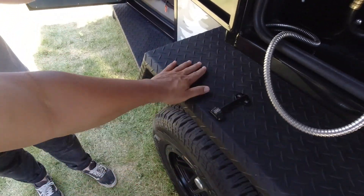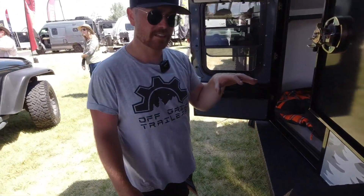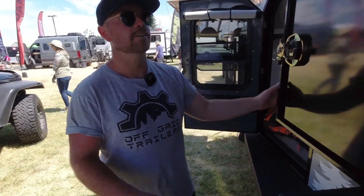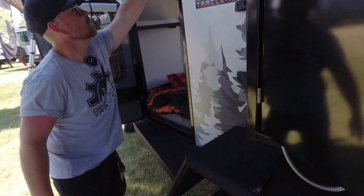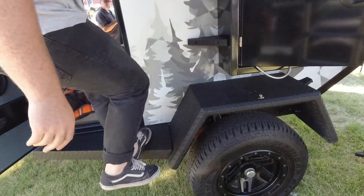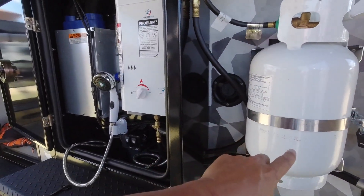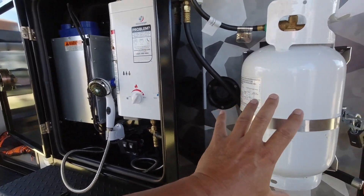You guys have squared-off fenders. They're more useful on the other side near the galley kitchen — you can use them as a bit of a cutting board or prep space. They're also rated to stand on, so you can hop up here and climb right up on the roof. And there are built-in steps as well.